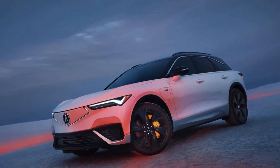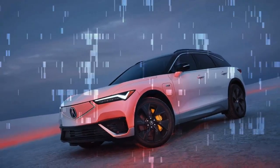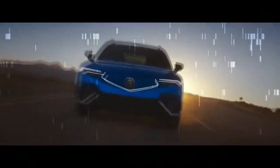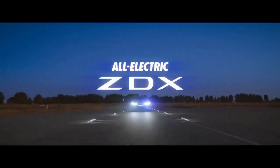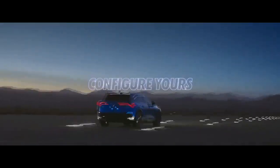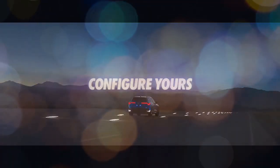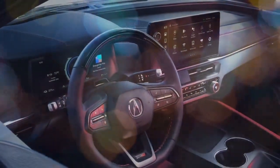Looking past the gripes, AcuraWatch 360+ — you might know it as GM Super Cruise — did a commendable job of centering the car within lanes, executing lane changes, and not jerking us onto unwanted exit ramps. We also give glowing marks to another Acura first: the collaboration with Bang & Olufsen on the speaker array within the ZDX Type S.